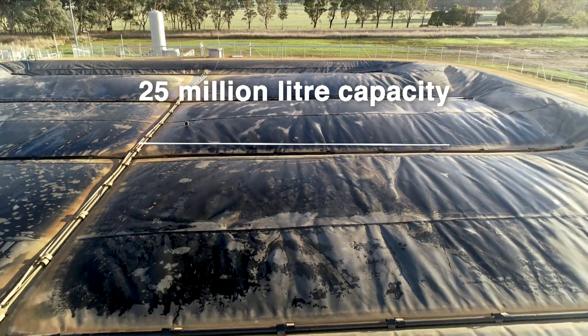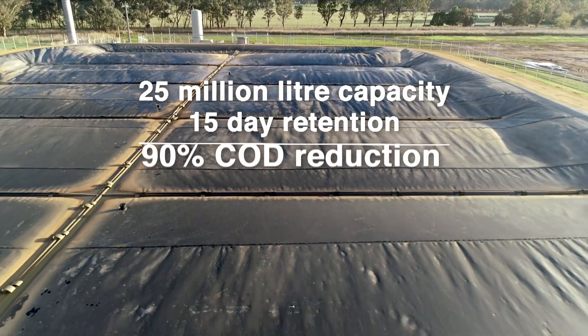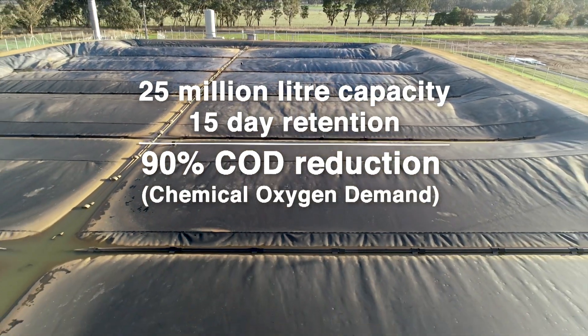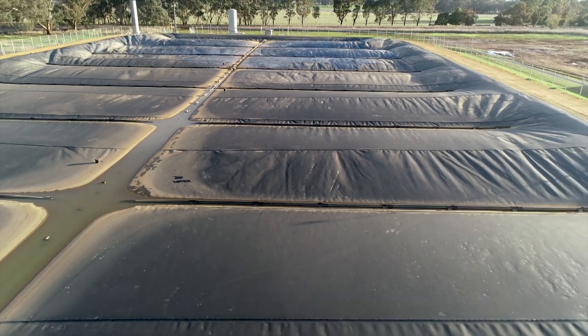This is the first time that Tees will utilise biogas from a cowl for fuel in a co-generation plant. The new cowl is 25 million litres and has about a 15-day retention time. Across that period we hope to achieve about 90% COD reduction, meaning maximum realisation of the biogas yield without waste water.